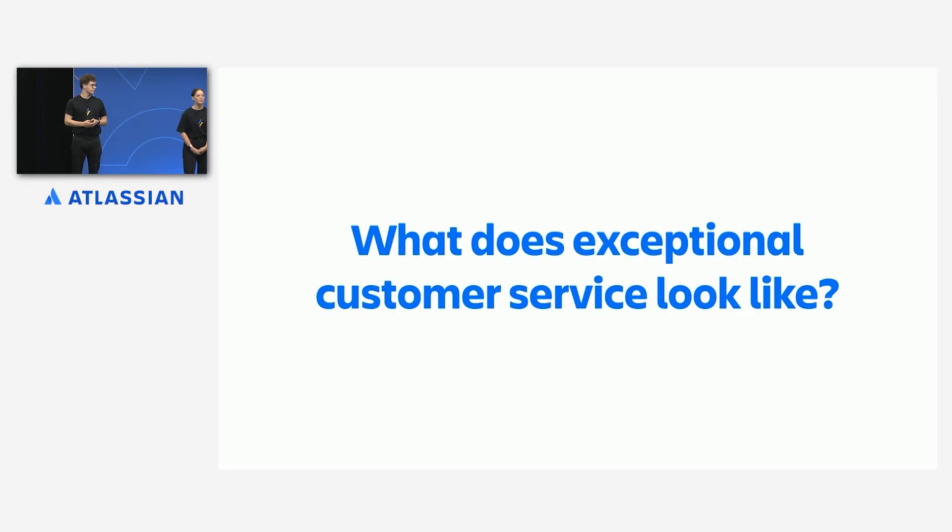But before we jump into that, let's chat a little bit about what exceptional customer service actually looks like. We realized that a lot of the service or support experiences we have are largely unremarkable. You call the bank, you chat to your internet provider, there's nothing really special about it. But every now and again, you have an experience that really sticks with you.